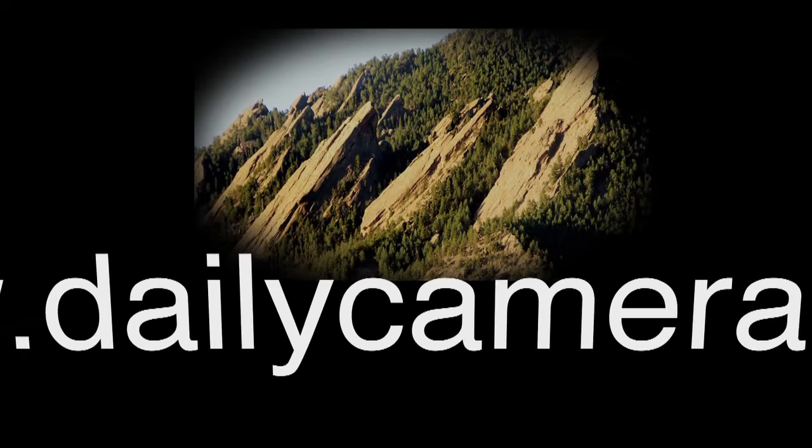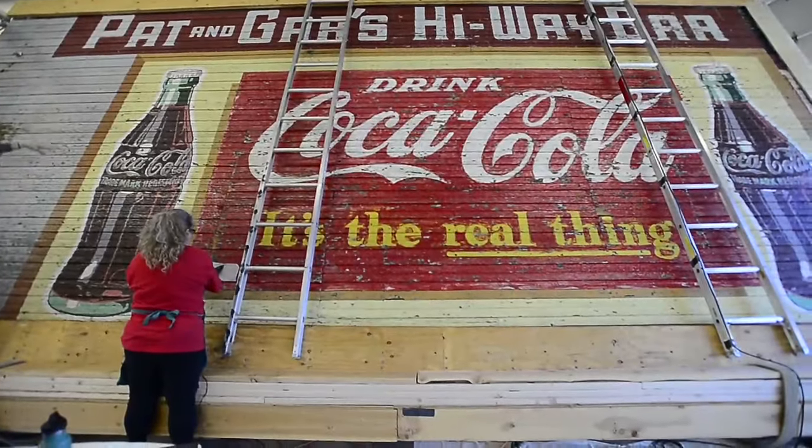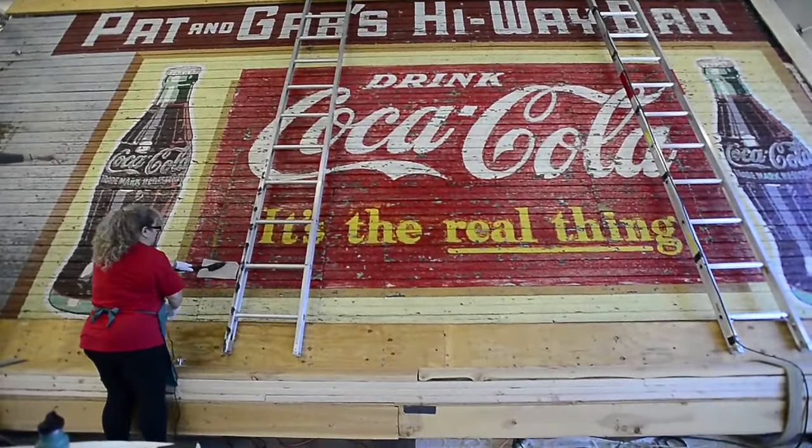My name is Rebecca Schwindler. I'm the chair of the Historic Preservation Board in Lafayette, Colorado. The building that this mural came from was built sometime after 1905, probably in that first decade of the 1900s.